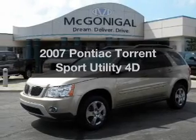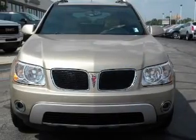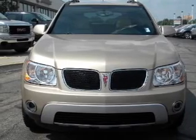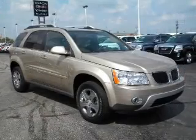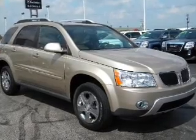Check out this 2007 Pontiac Torrent. If you're looking for an automobile with great attributes, look no further. With a reliable engine connected to a smooth shifting automatic transmission, brake safely with the anti-lock braking system.